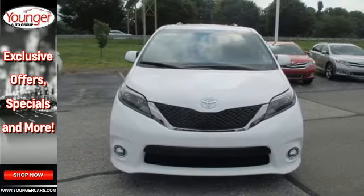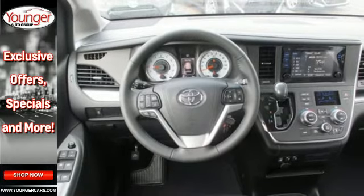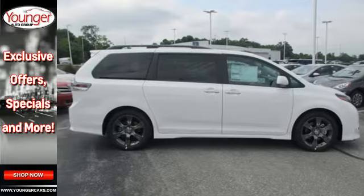It comes equipped with Toyota's Star Safety System, featuring numerous safety amenities for your peace of mind. Enjoy Bluetooth technology, the backup camera, touchscreen display, and so much more.